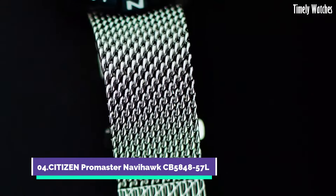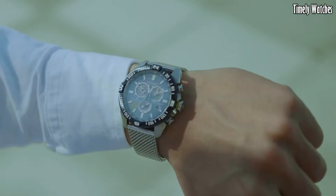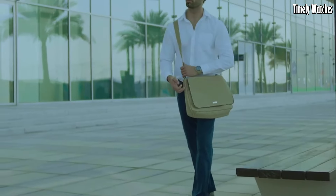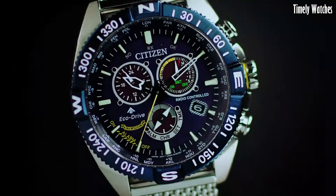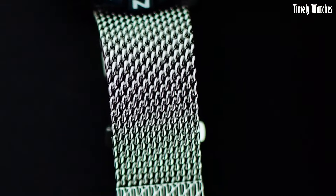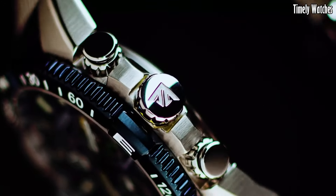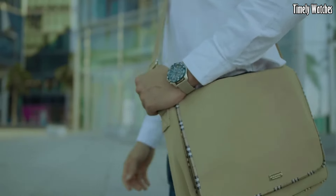Number 4. Citizen Promaster Navihawk is the ultimate tool for adventurers and aviation enthusiasts. This rugged and sophisticated timepiece is built to withstand the harshest conditions while providing unparalleled functionality. With a durable stainless steel case and a robust polyurethane strap, it's ready for any outdoor adventure.